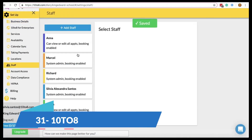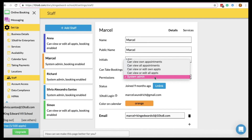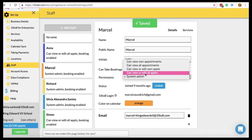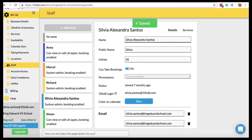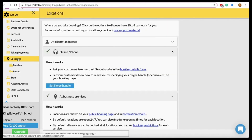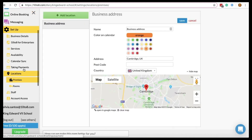10to8 is for businesses that want a powerful tool to coordinate with external clients and internal teams. The flexibility of customization for complex setups makes 10to8 the perfect solution for universities, healthcare organizations, retailers, gyms, therapists, counselors, and other businesses with complex needs. It has a free pricing plan which is great.